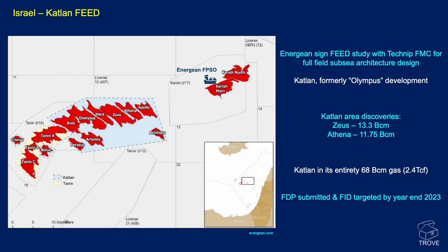Moving north across the border into Israel, Energean have awarded a FEED study with TechnipFMC for a full field subsea architecture design on Catalan. The Catalan area, formerly known as Olympus, is made up of largely discoveries and prospects on block 12, and also extends to the west into the Tannen area. Energean describe the Catalan area as including Cronus and Belus, highlighted on the map.